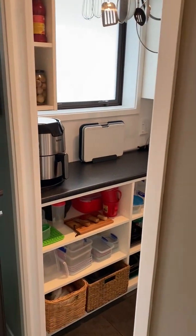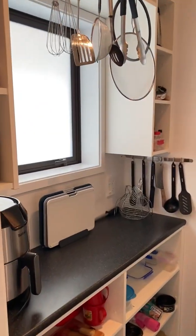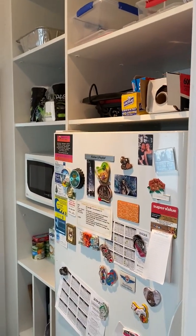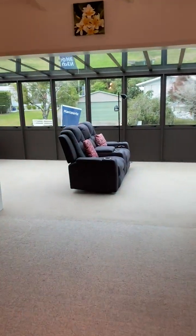For extra pantry storage, there's a separate little walk-through scullery. That's also where the fridge is tucked in, which is quite handy, and it closes off.